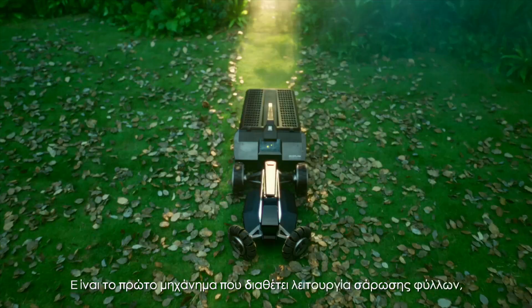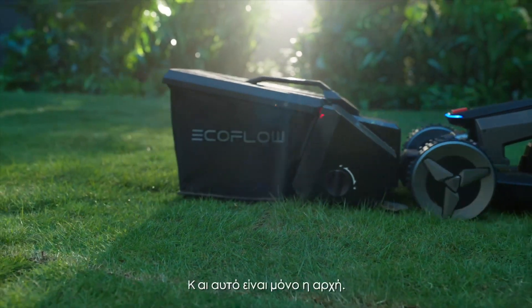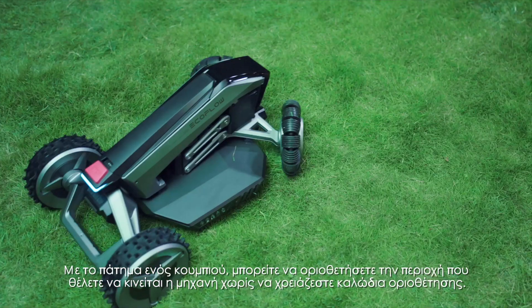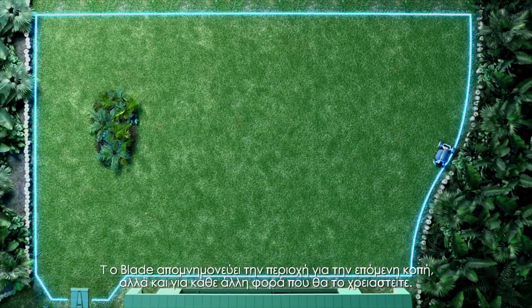It's the first with a lawn sweeping feature that can sweep and store leaves and debris as it mows. And that's just the start. With the tap of a button, create a mowing boundary without the need for wires — that Blade remembers for the next cut and beyond.